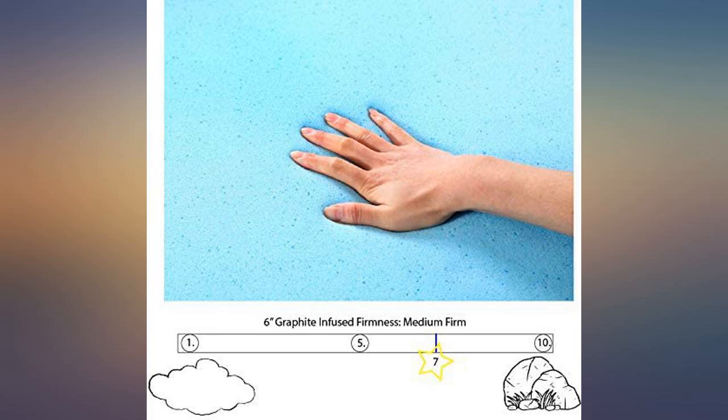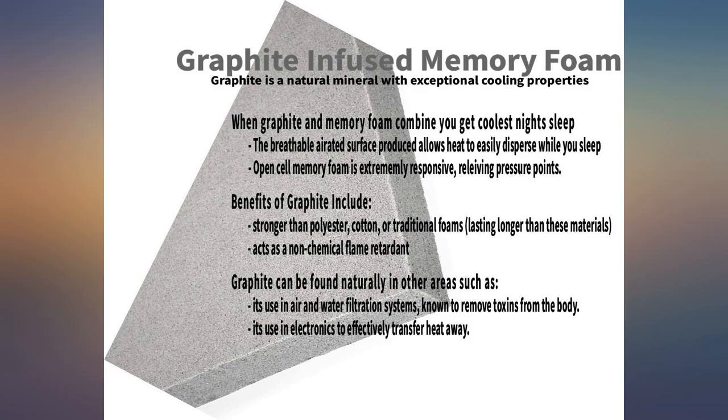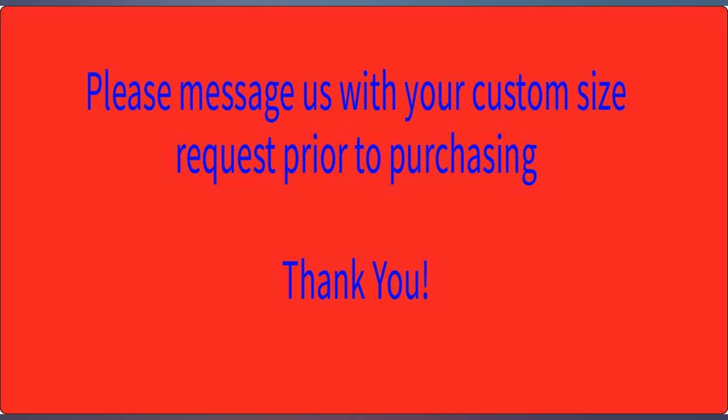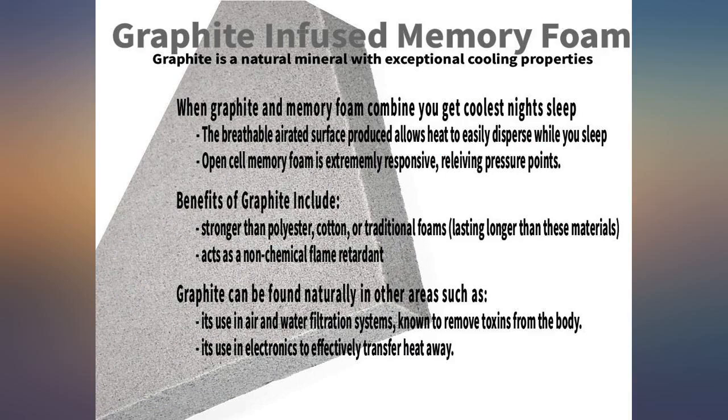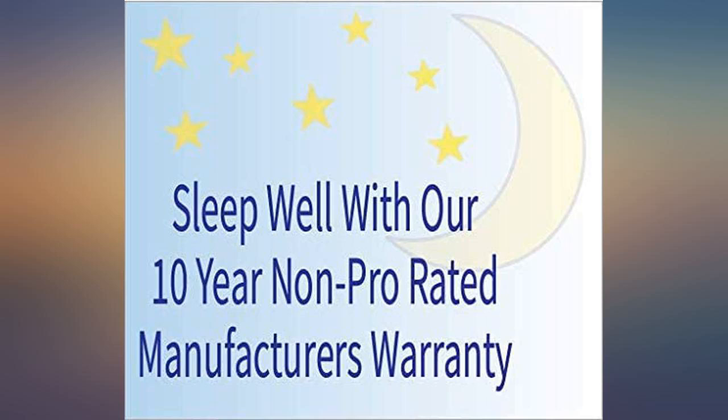After reading reviews on this and other mattresses, we decided to purchase the one manufactured in America. We just finished a 2-week camping trip and had no problems and would recommend this product to others. This fit perfectly in our truck camper — so easy and extremely comfortable when sleeping.